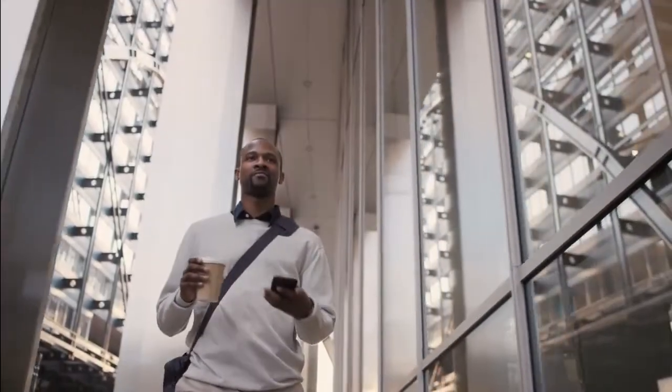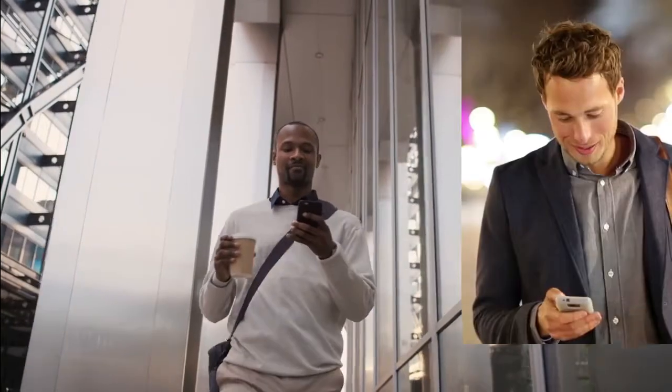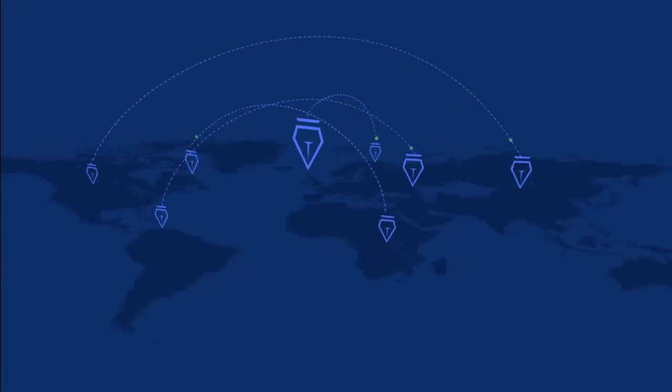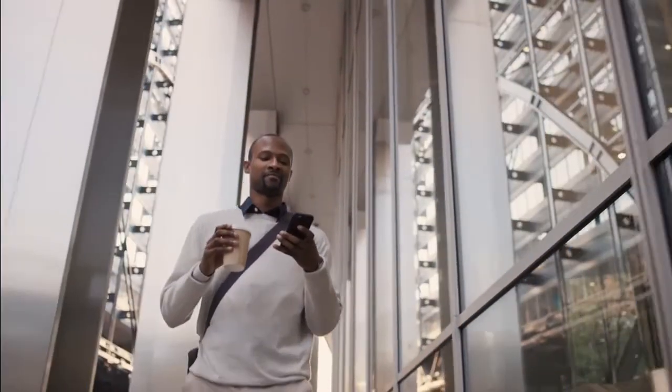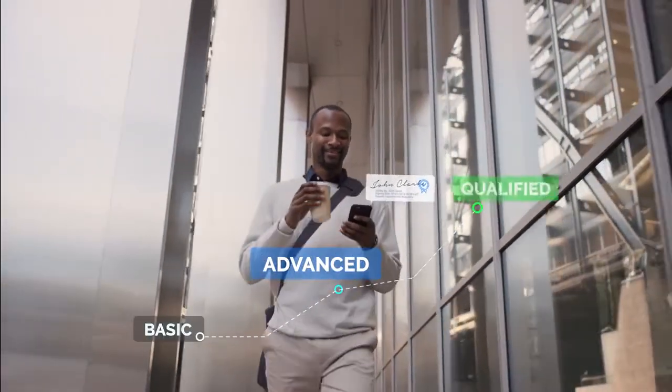Electronic signatures are transforming the way organizations get documents signed and approved by their customers, employees, and partners. In today's connected world, compliant electronic signatures are accepted across international borders, removing the need for paper. This makes the entire process faster, more efficient, and less costly, and offers much better security.